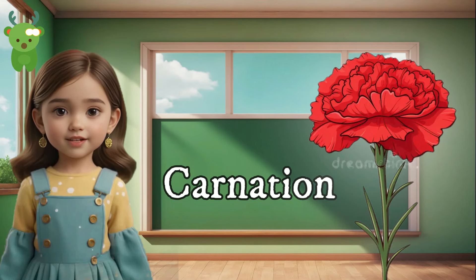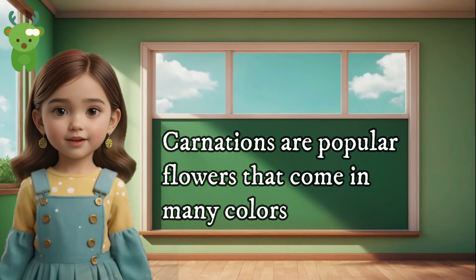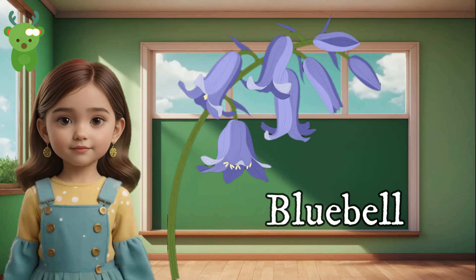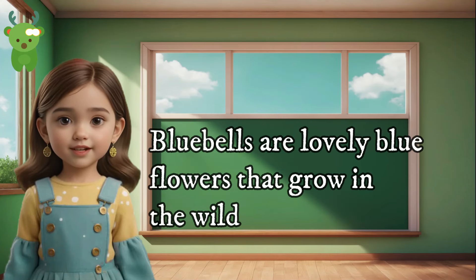Carnation. Carnations are popular flowers that come in many colors. Bluebell. Bluebells are lovely blue flowers that grow in the wild.